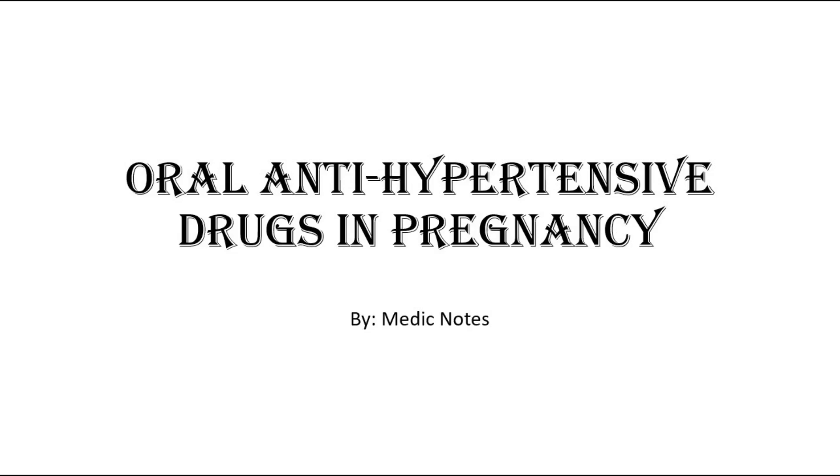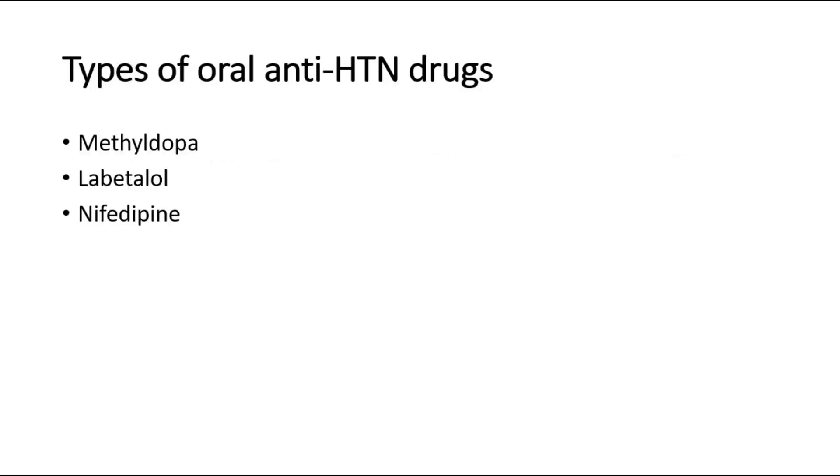Hi and welcome back to another video of Medic Notes. This video is on oral antihypertensive drugs in pregnancy. There are three main types of antihypertensive drugs, which are methyldopa, labetalol, and nifedipine.